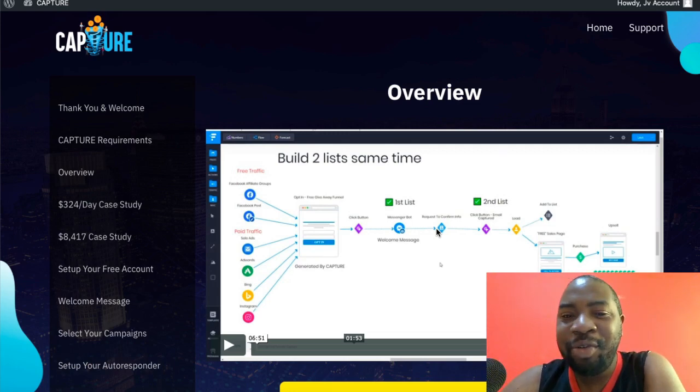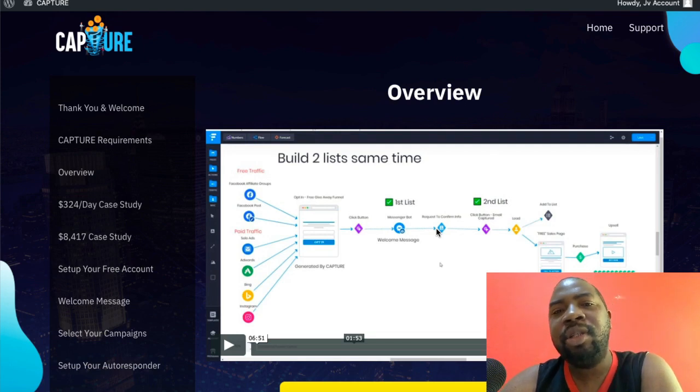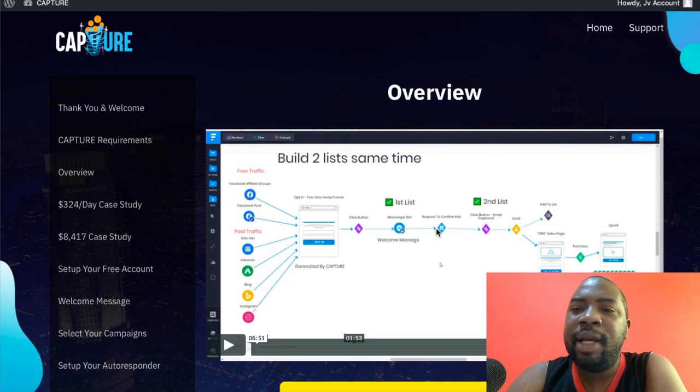If this sounds like something you'll love, stay with me because I'm going to show you inside Capture and show you exactly how you can use it to make money. I've also put together lovely bonuses — in fact I have better access to my own unreleased course that I'm going to give to you if you buy Capture.